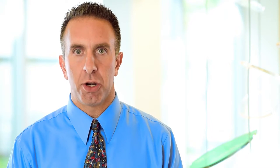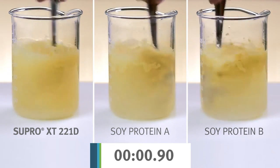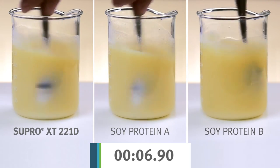One way to measure how well a product disperses into water is to spoon mix a protein powder solution into a beaker containing water. It takes just nine seconds for Supro XT221D Soy Protein to disperse completely in water.